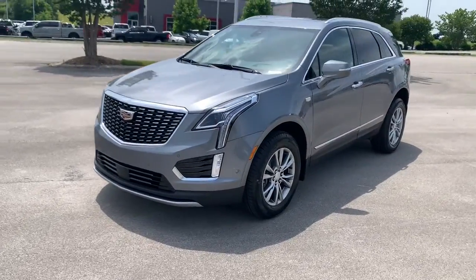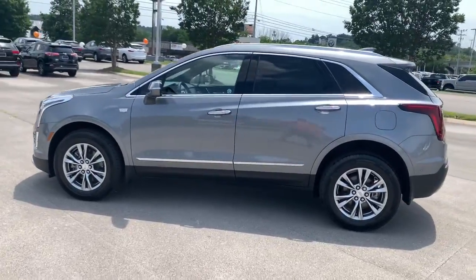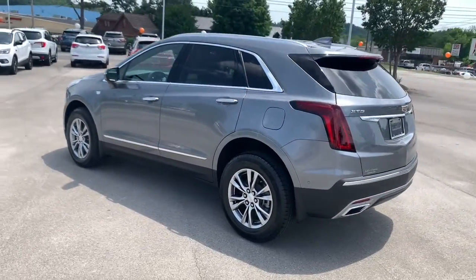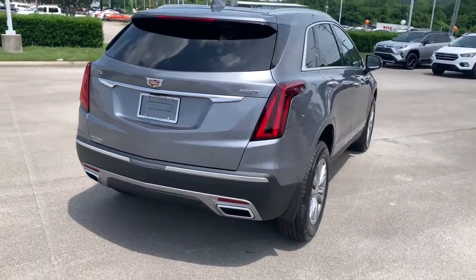You just found the 2022 Cadillac XT5. The XT5 crossover delivers the sophistication and amenities of a premium luxury automobile and the rugged versatility of a can-do SUV.